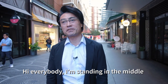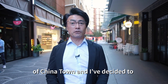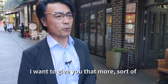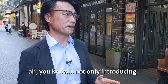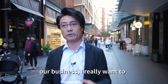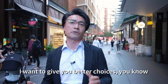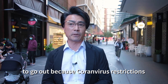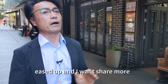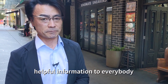Hi everybody! I'm standing in the middle of Chinatown and I decided to introduce our customers. I want to give you more information about our business. I really want to introduce all our customers to better choices now that coronavirus has eased up, and share more helpful information to everybody.